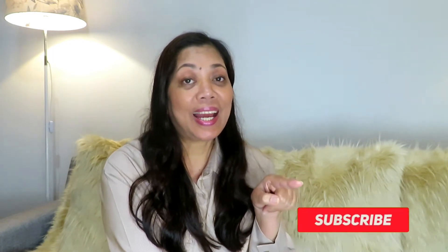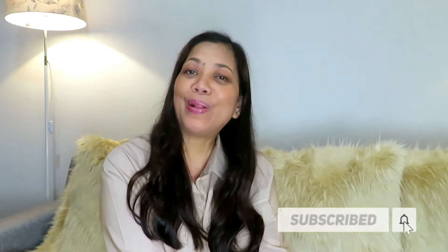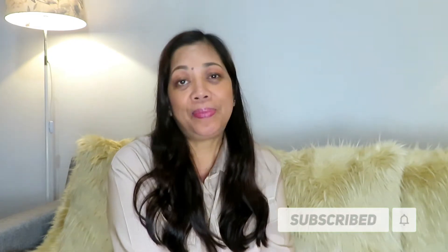If you are new to my channel, why don't you join me by subscribing and clicking that notification bell button so you will always be notified when I upload a new video. And for my few subscribers, thank you so much for always being there and always watching my videos.